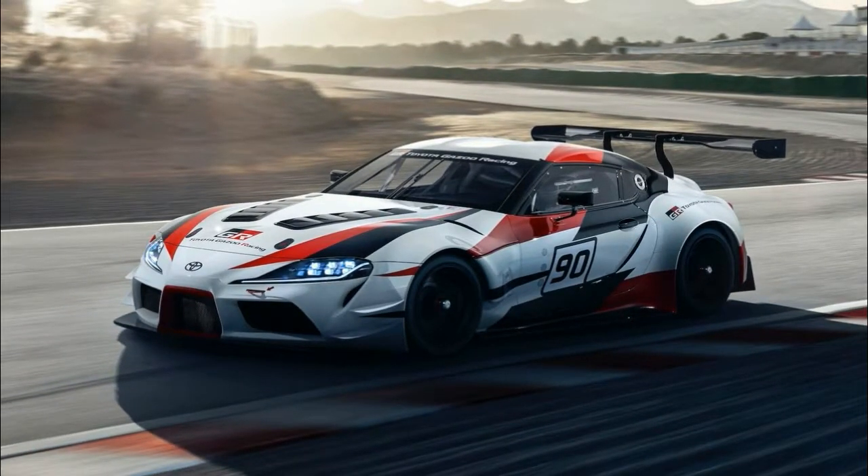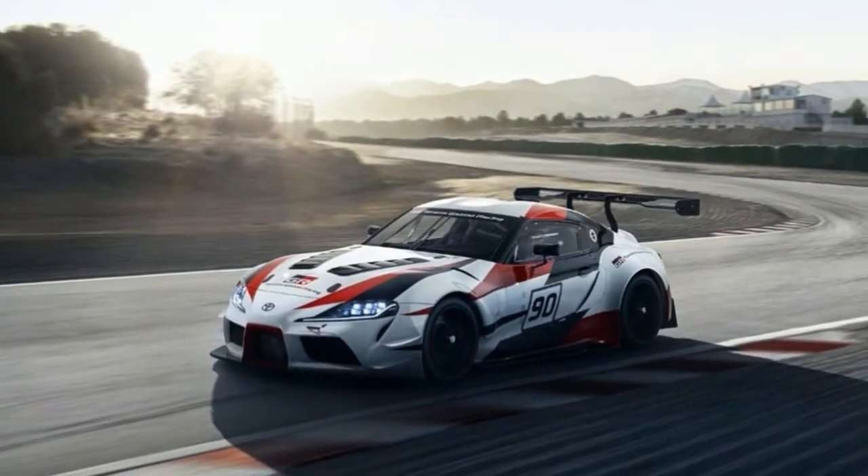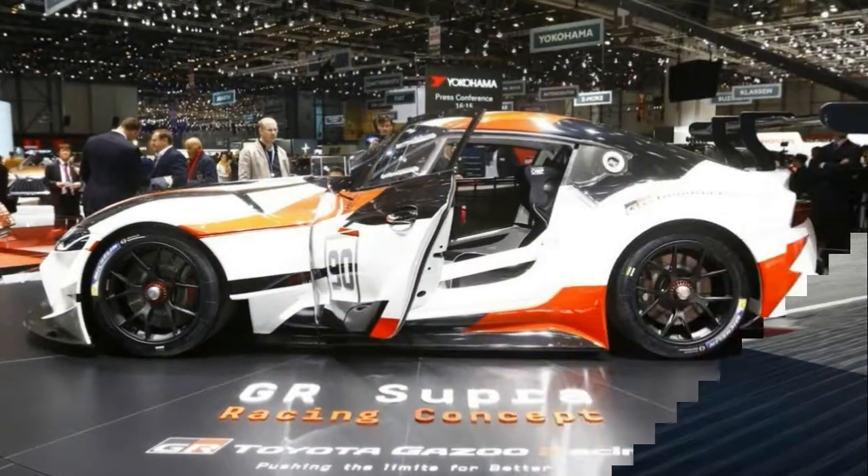It's still pretty aggressive though, sporting massive vents on the sides, a big splitter, and a pair of canards at the corners.